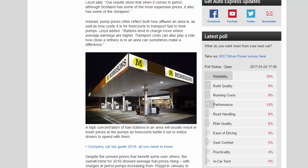A high concentration of fuel stations in an area will usually result in lower prices at the pumps, as forecourts battle it out to entice drivers to spend with them, despite the uneven prices that benefit some over others.